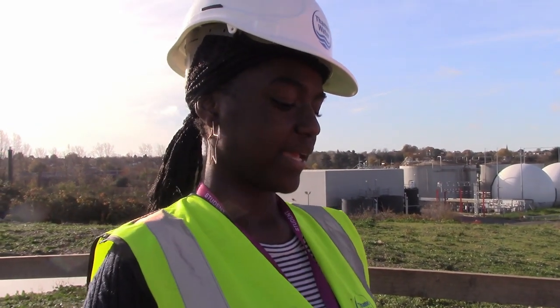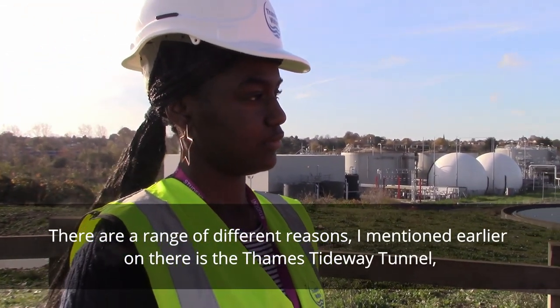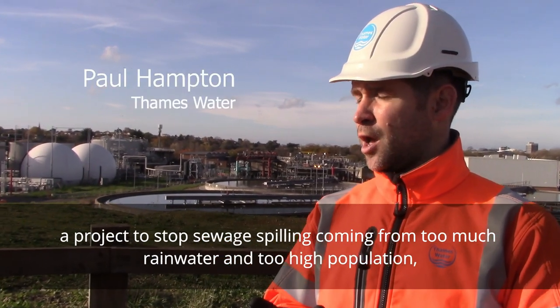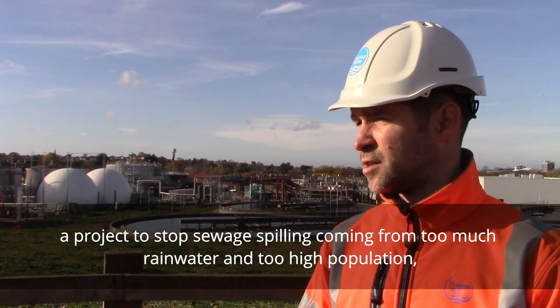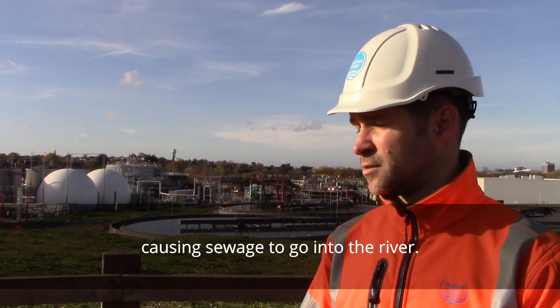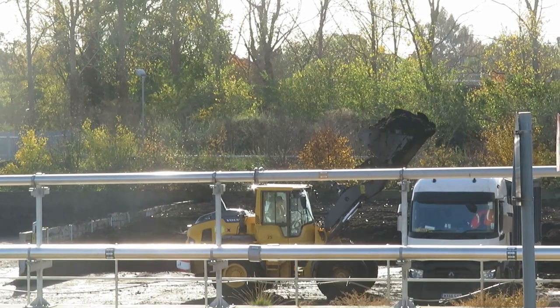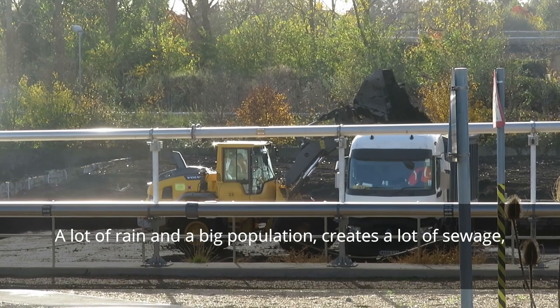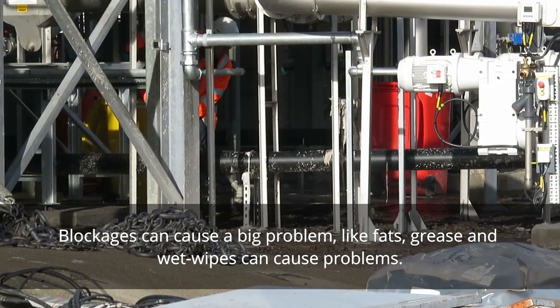What are the biggest pollution problems in the river? There are pollution problems for a range of different reasons. I mentioned earlier the Thames Tideway project to stop sewage spillages coming from too much rainwater. Too high a population causes sewage to go into the river. A lot of rain and a big population creates a lot of sewage, so we're coming up with a few ways to deal with that.